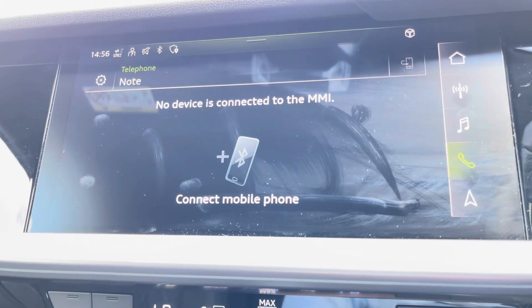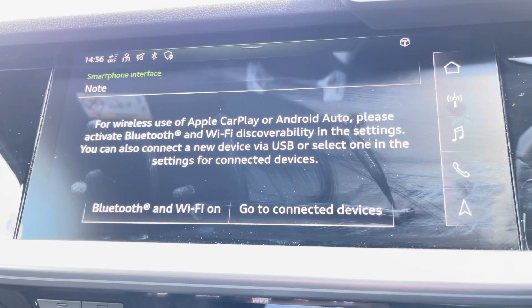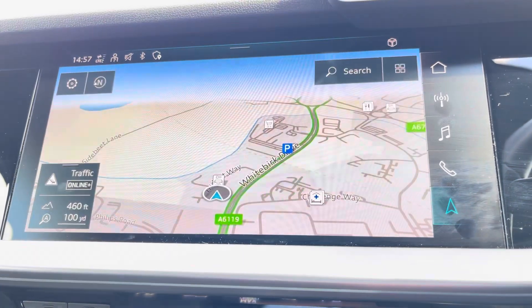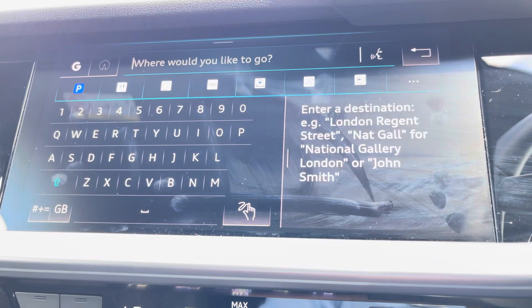We also have telephone connectivity for those hands-free calls, which also works alongside Apple CarPlay and Android Auto, allowing for a more connected drive. And we can't forget your navigation and maps, allowing you to get from A to B in the shortest and safest route possible, with route guidance as well.